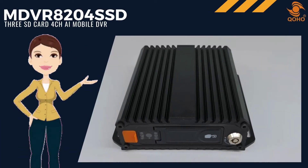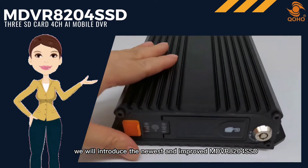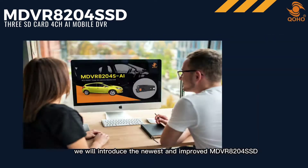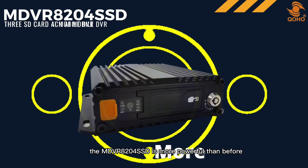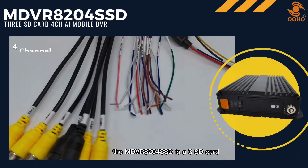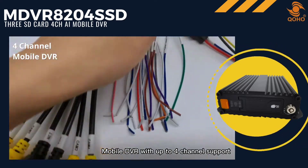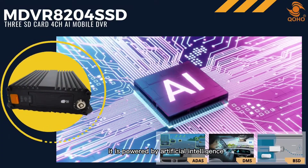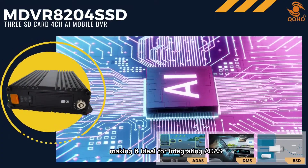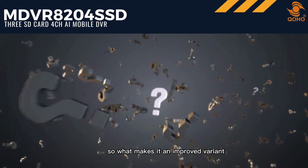Hello everyone. In today's video we will introduce the newest and improved MDVR 8204 SSD. We have already shared the recent version of this model, and now we will show why the MDVR 8204 SSD is more powerful than before. The MDVR 8204 SSD is a 3 SD card mobile DVR with up to 4-channel support, powered by artificial intelligence, making it ideal for integrating ADAS, DMS, or BSD to your car.